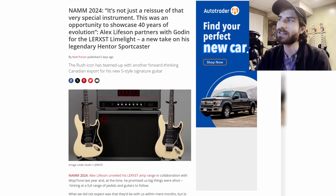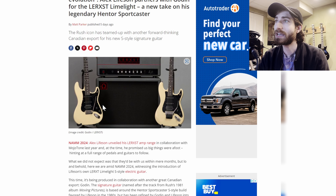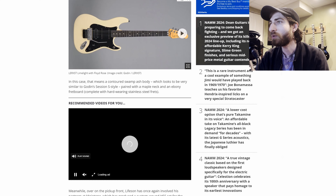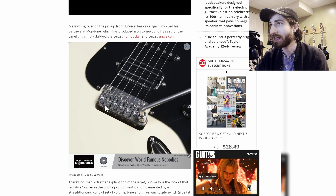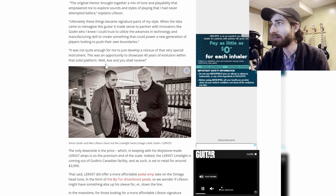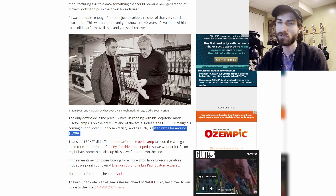First, we have Alex Lifeson of Rush partnering with Godin to release the Luraxx Limelight, which is a new take on the legendary Hentor Sportscaster. It's a Strat-type guitar with a rails-type humbucker in the bridge, and it looks very pretty. It has the branding all over it and a very cool, tiny trem system I haven't really seen anything like before. These guitars are retailing for around $4,000.